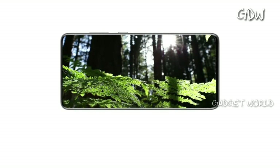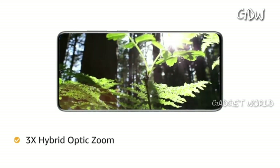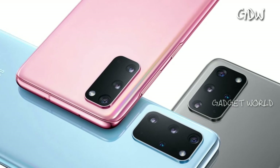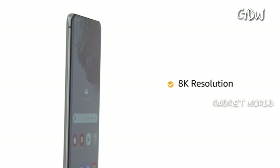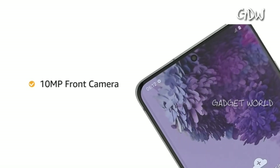It features a 64MP high resolution camera with 3x hybrid optic zoom and up to 30x super resolution zoom to get clear pictures even from a distance. With larger image sensors and AI, the phone lets you click bright pictures even at night. The phone records video at 8K resolution and also comes with a 10MP front camera.